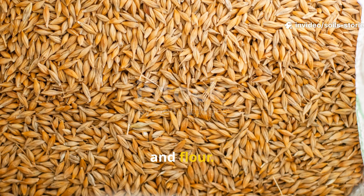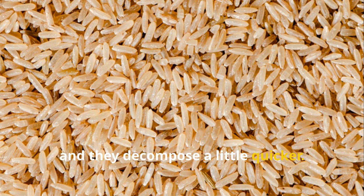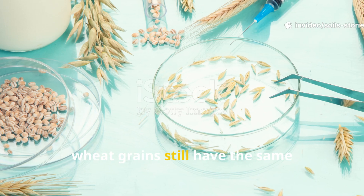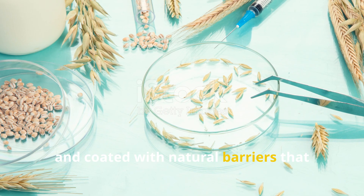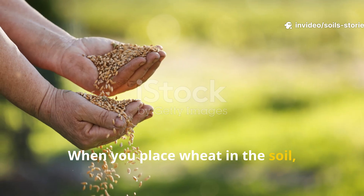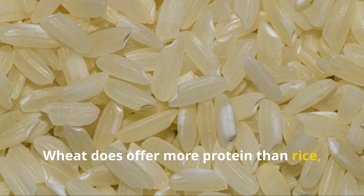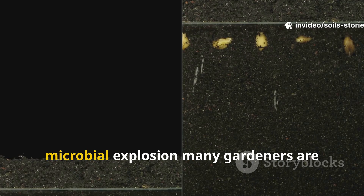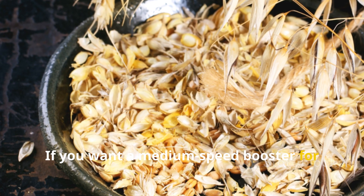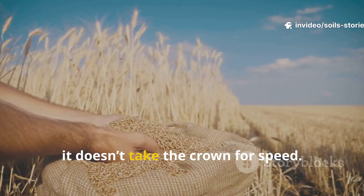Wheat grains sit somewhere between rice and flour. They're softer than rice, they absorb water more easily, and they decompose a little quicker — that means microbes are able to colonize wheat sooner than rice. However, wheat grains still have the same challenge: they're intact, compact, and coated with natural barriers that microbes must break through before getting to the good stuff inside. When you place wheat in the soil, the first wave of microbial activity goes into softening and opening the grain. Only after that does the feast begin. Wheat does offer more protein than rice, which can support fungal activity, but it still won't give you the instant microbial explosion many gardeners are hoping for. If you want a medium-speed booster for compost or soil ecosystems, wheat is a solid option. But it doesn't take the crown for speed.